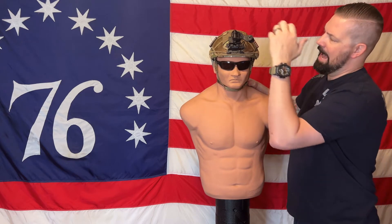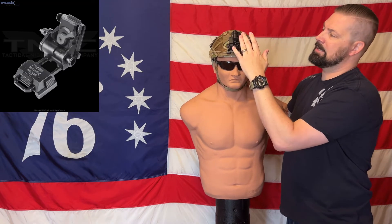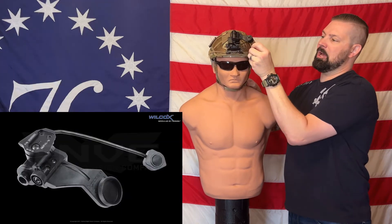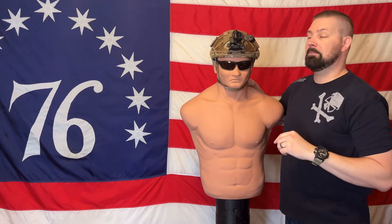Two, I went ahead and added the Wilcox G24 and the J-Arm, which has the automatic shutoff for my NODs.